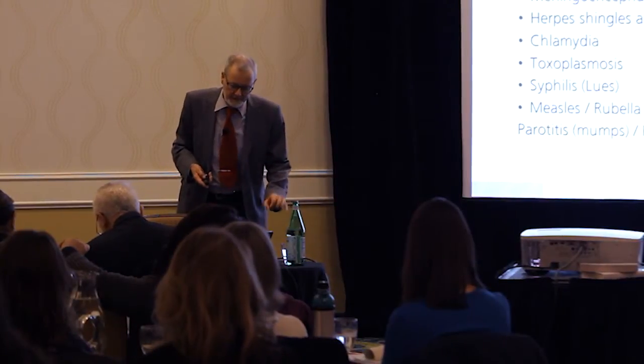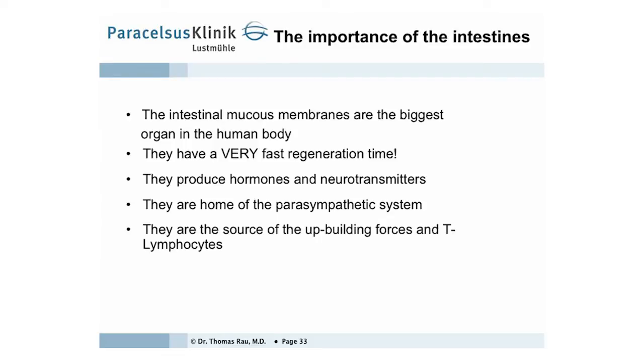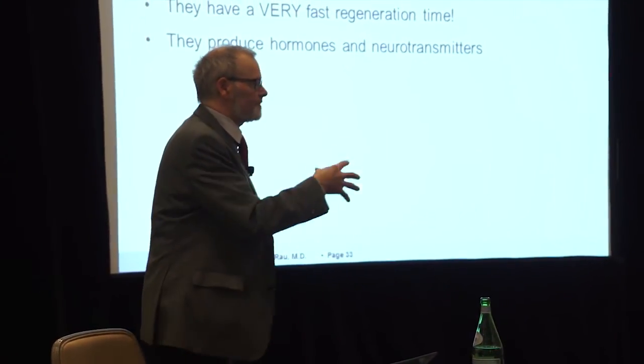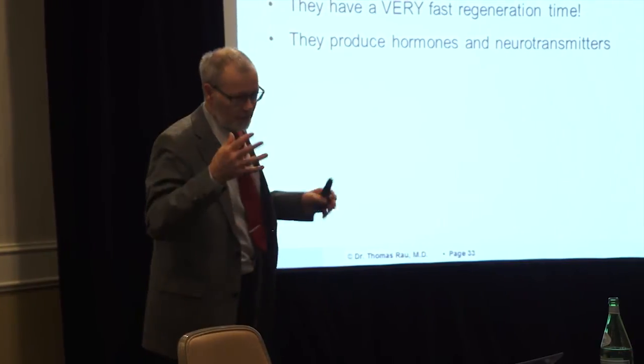Nosode drops activate white blood cells specifically against the virus or bacteria we want them to work against — it is activation of the immune system. The intestinal mucous membranes are the biggest organ in the human body, with very fast regeneration time. They produce hormones and neurotransmitters. If the intestinal membranes and especially the intestinal bacteria are destroyed, which we find in all these patients, then you have fewer neurotransmitters and fewer endorphins. Endorphins work against pain, which is why these so-called Lyme patients develop more and more pain syndromes.